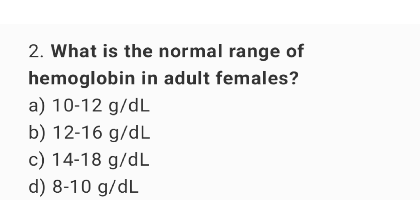Question number 2. What is the normal range of hemoglobin in adult females? The right answer is option B: 12 to 16 grams per deciliter.